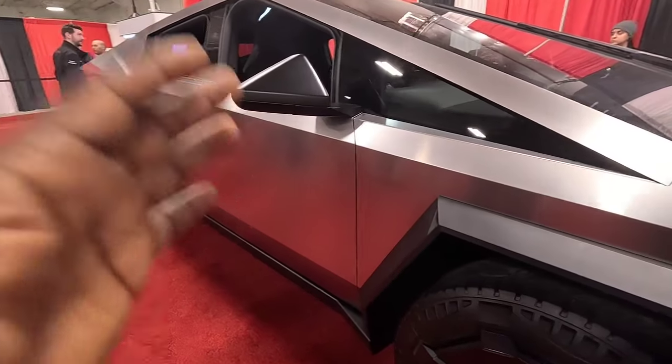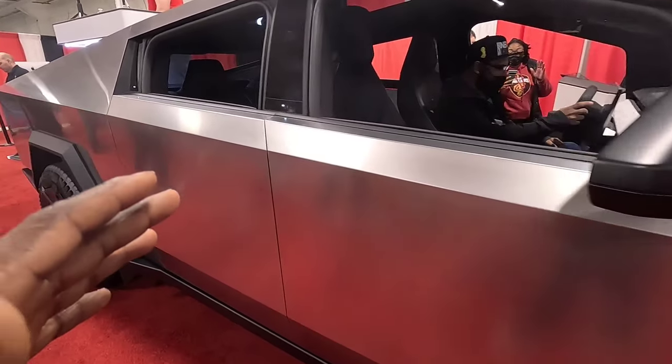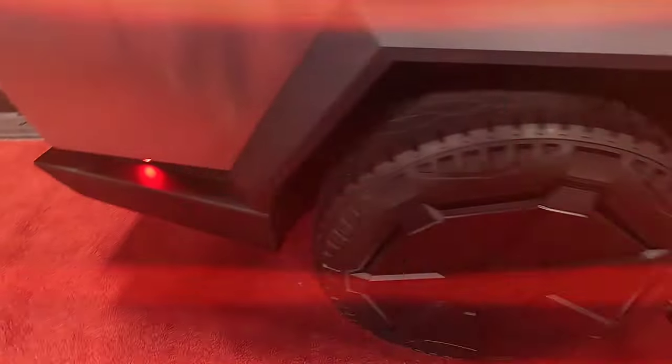This is the Cybertruck — dope dope dope. Either you love it or you hate it, I love it. Looks really cool, modern, sophisticated — loving this truck. I'm about to drive a Tesla real quick and test drive one of these. It's not gonna be the Cybertruck, but it's gonna be one of the other models.